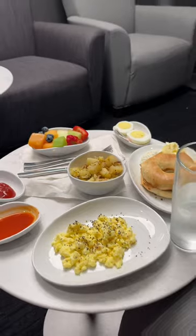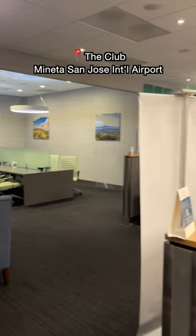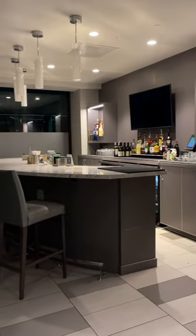Rate this airport lounge food, part 4 — another breakfast edition. This is at the club at San Jose International Airport for a domestic flight. I've been catching a lot of early morning flights for acting gigs because they're a lot cheaper for me.